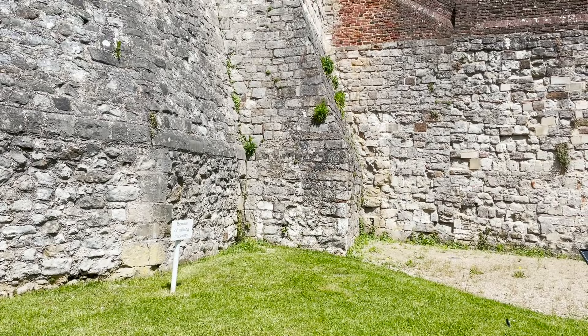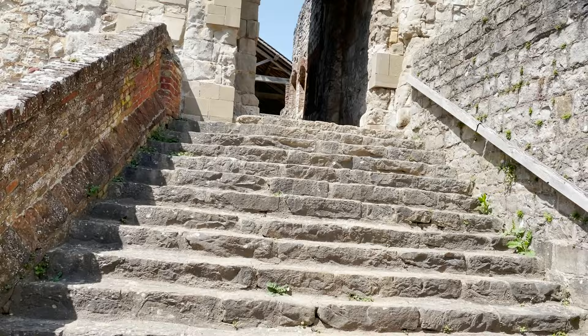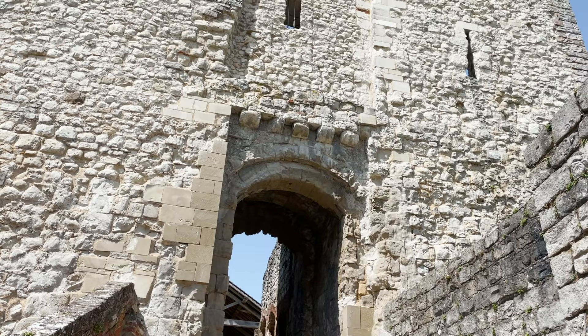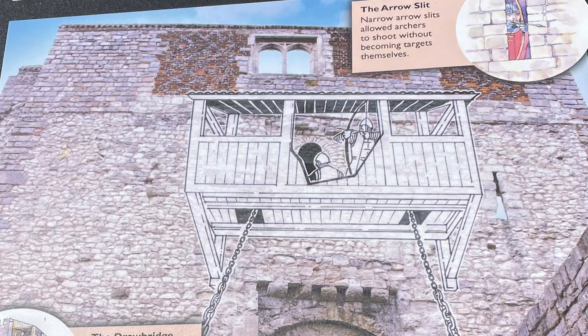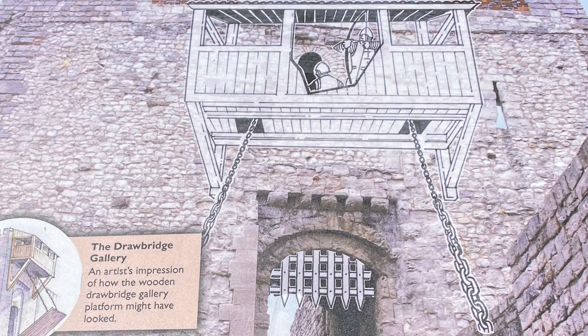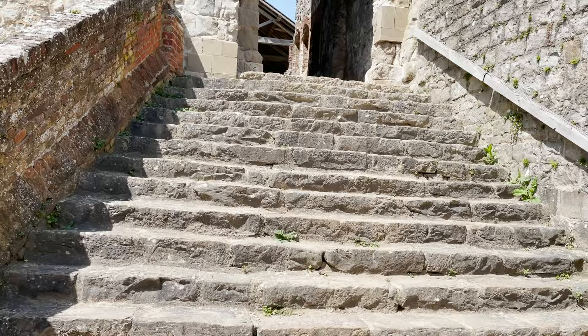Above the gatehouse, passage rooms house the mechanisms to raise and lower the drawbridge and portcullis. On the right you can see an arrow slit guarding the gate approach. The portcullis — a heavy grating of iron or wood — came down through a slot still visible under the arch. Just inside on the left are two holes that held drawbars, used to lock shut a wooden door. If attackers gained access to the passage, defenders could drop missiles on them through a murder hole — that's the French or Latin for 'murder hole' — in the arch roof.